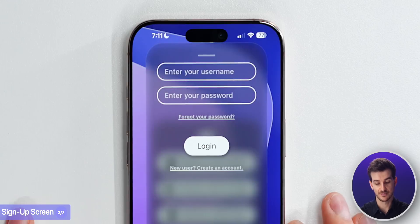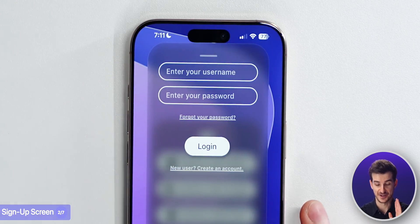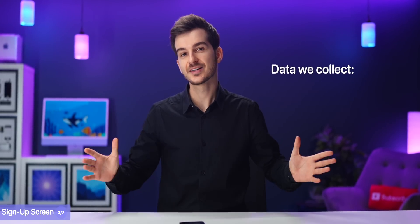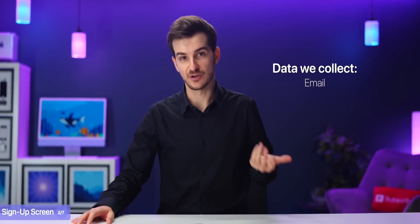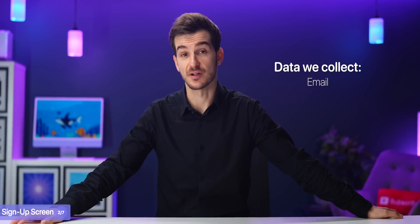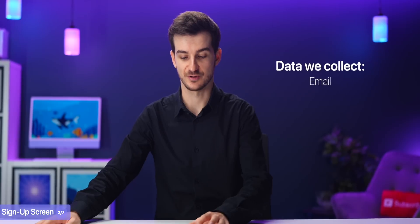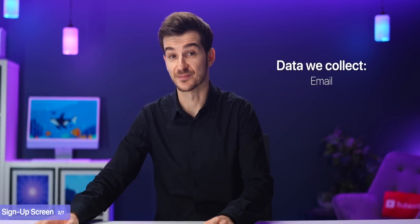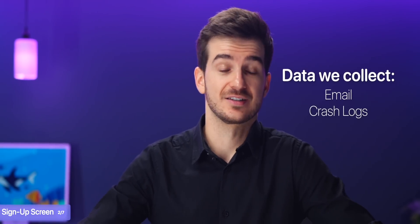We also offer the option to log in and sign up via a username and password, and you can literally have anything here - you don't have to input your email. In terms of the data that we collect, since we've got no ads, there's no need for location tracking. Email is the only data we collect, and that's only when you use sign in with Google or sign in with email. For Apple, there's no email collection.